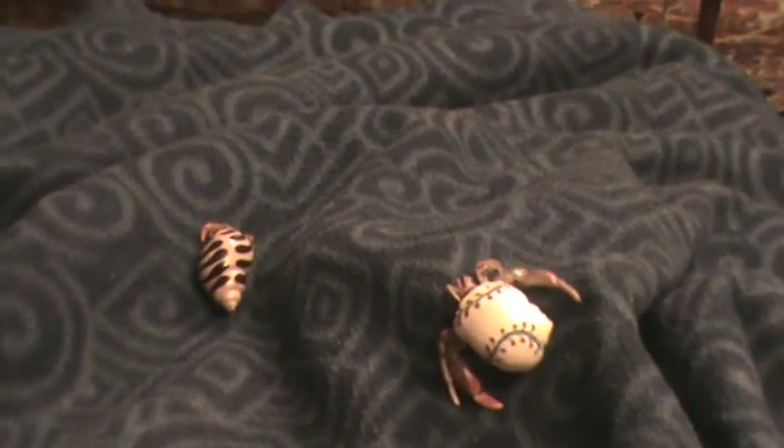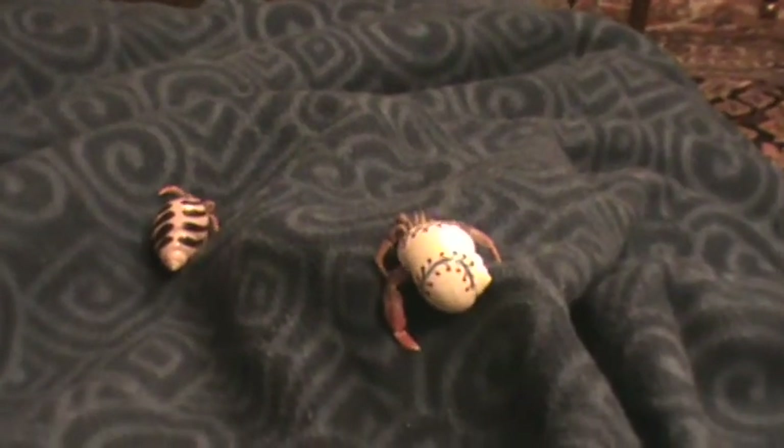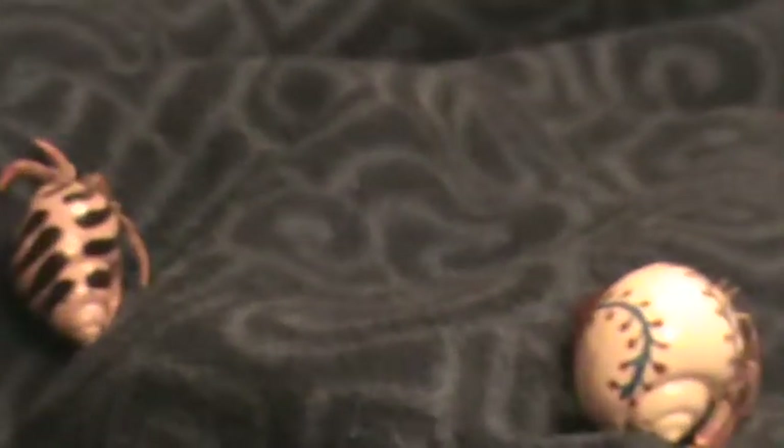The Hermit Crab needs company. If left alone, they may die. This is the small crab, which will grow into the much larger crab. This crab is still young. They may live as long as twenty years.